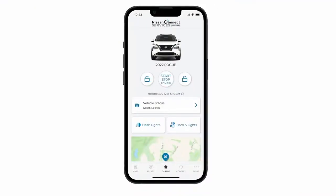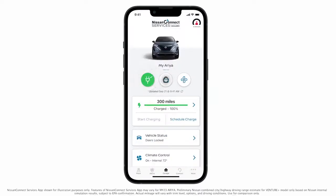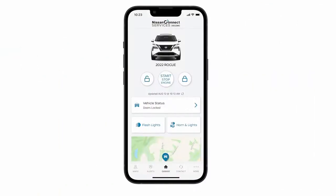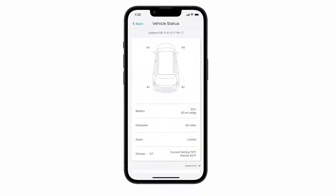Once you've logged in, save time with the convenience of the Garage page, where you can access remote services such as Remote Engine Start or Start Charge, Door Lock, Unlock, and more. With your Ariya, you can also remotely adjust your cabin temperature or set a schedule to have it cooled down or warmed up when you need it. From the Garage page, with the Remote Vehicle Status feature, you can see real-time information about your Nissan, such as fuel or battery level, tire pressure, lock status, and more.